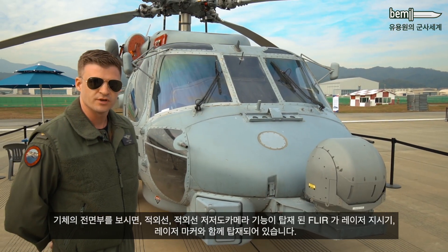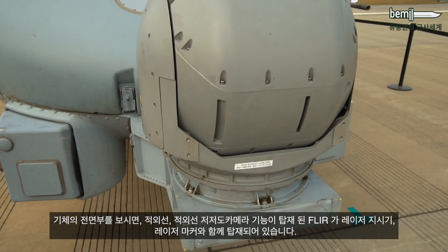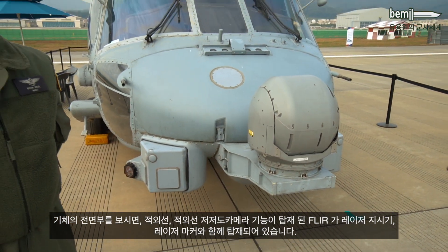Here on the nose of the helicopter, we have our FLIR, which has capability for both infrared, day TV, and low-light cameras, in addition to laser designator and laser marker.